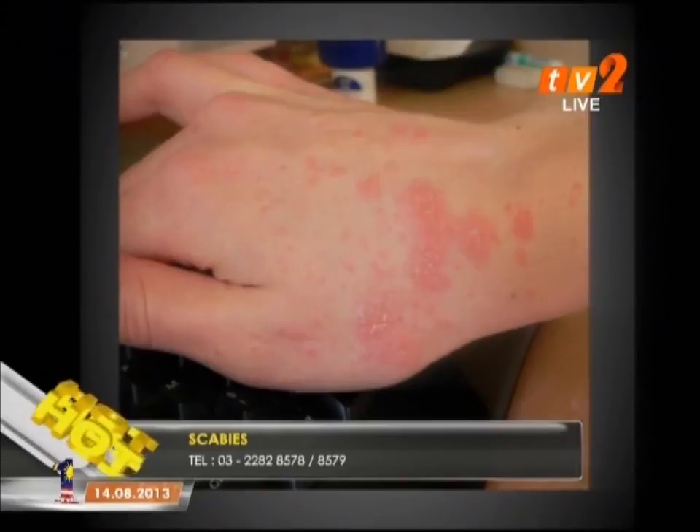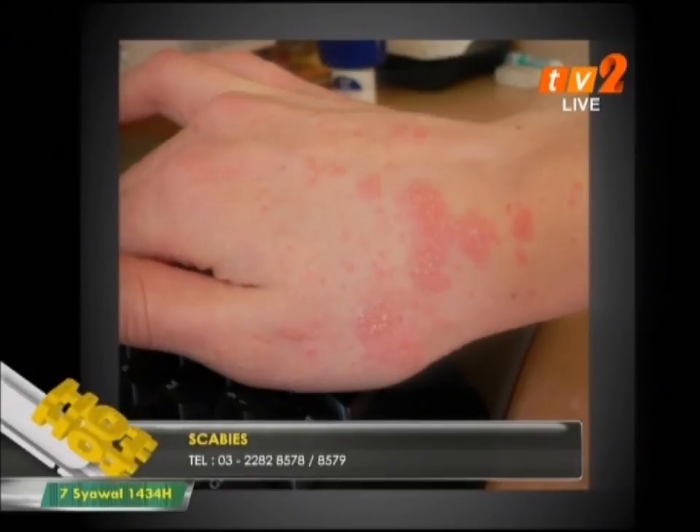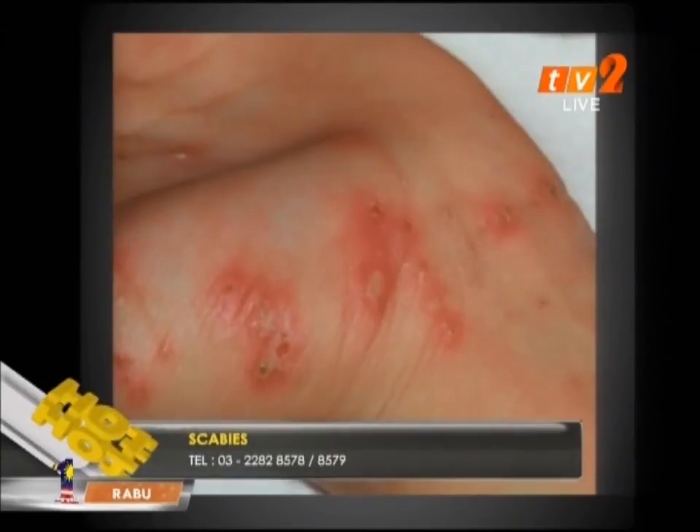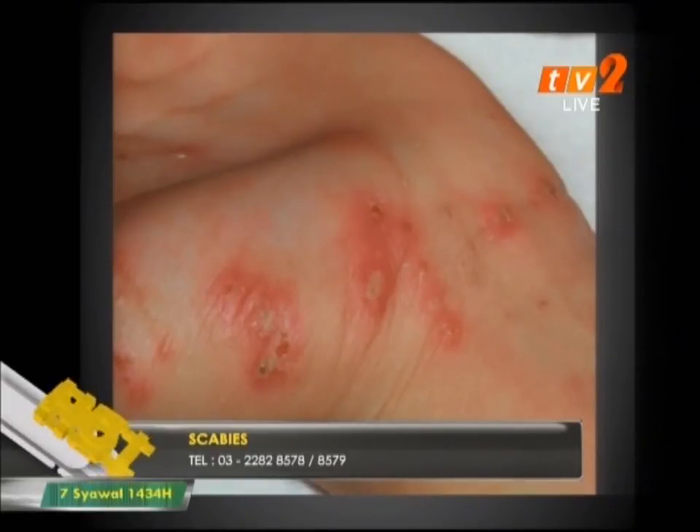Looking at this visual — does the mite bite you and go away, or does it lay eggs? It does. It actually burrows into your skin. It starts distally, further away, and then burrows inward, nearer and nearer. You become the host and they actually feed on your skin — they don't feed directly from your blood, as compared to bed bugs.